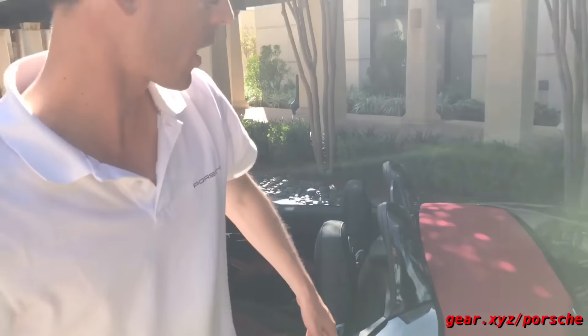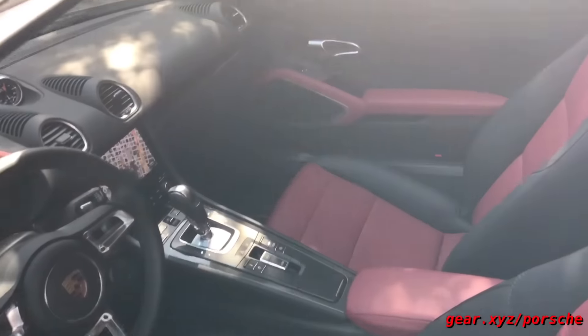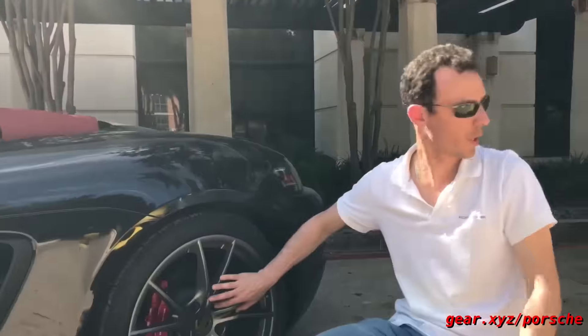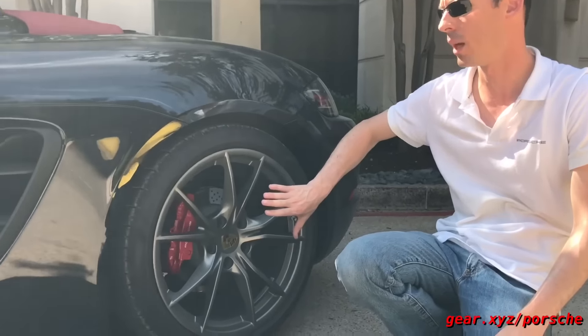The top is available in different colors — black and also other colors such as this red, which suits this two-tone red and black interior very well. Another place where you can choose between different colors is the wheel finish. The regular wheels are basically silver, but this is the Platinum Satin finish and you can also get them in black.